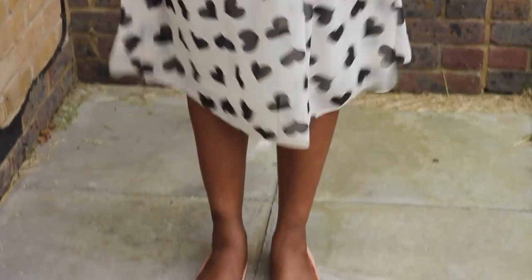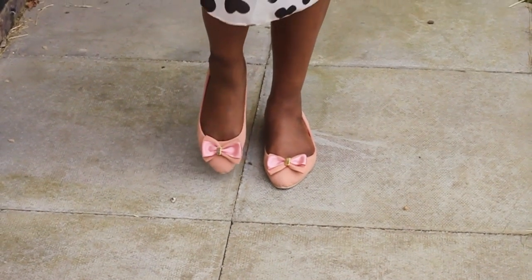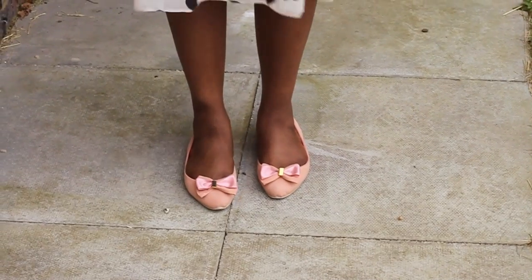And if you see my shoes — I hope my feet aren't dry — my shoes are from Primark and they've just got this bow detailing on them. So that's what I'm wearing.